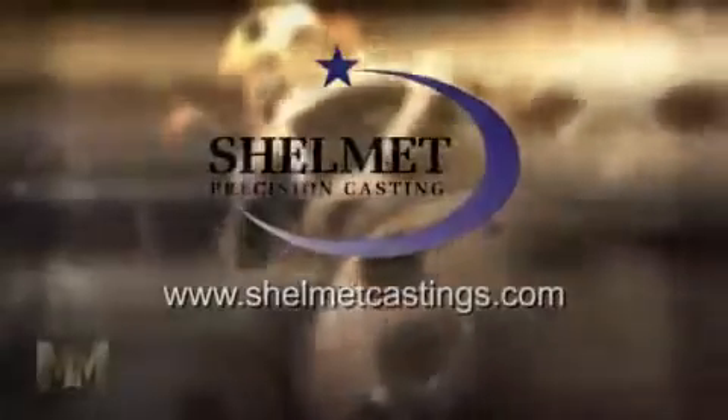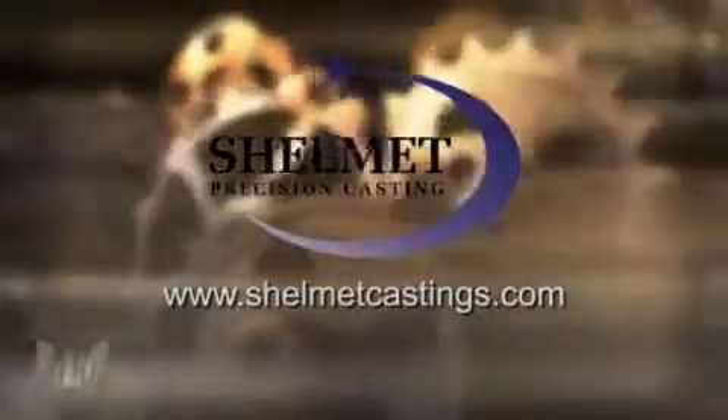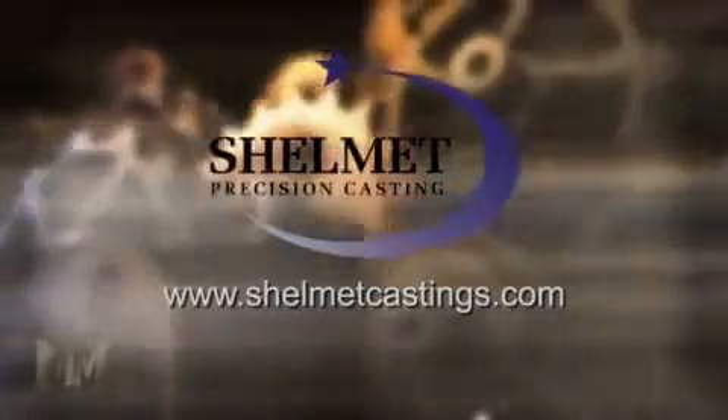Contact Shelmet for a free investment casting recommendation at ShelmetCastings.com. This is John Criswell from Manufacturing Marvels. To be continued...